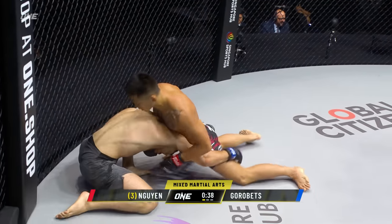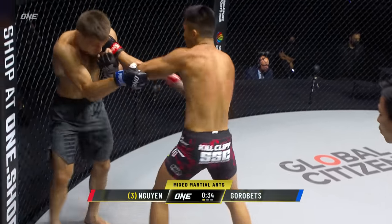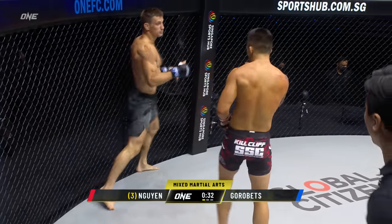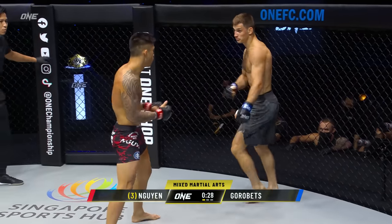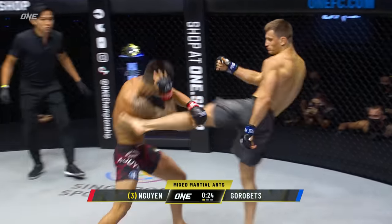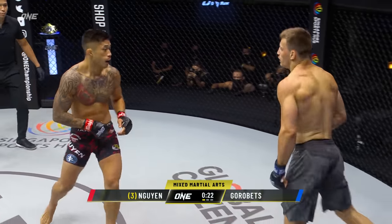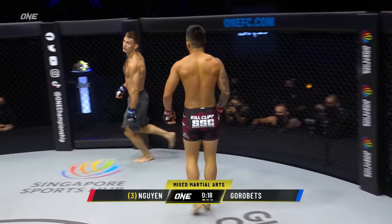Nice counter right hand, sprawls out. Now there's Martin Nguyen, the former two-division world champion. Tried to line up the right — Gorobetz knew it was coming. 37 seconds left in the first round. Body shot. Nice double forearms guard there from Martin Nguyen. Right hand from Marty, looping left. Can't get sloppy though, Martin Nguyen. Pointing at him, saying, 'I got you. I got your number right there.' Winging that right hand — that could have been lights out right there.